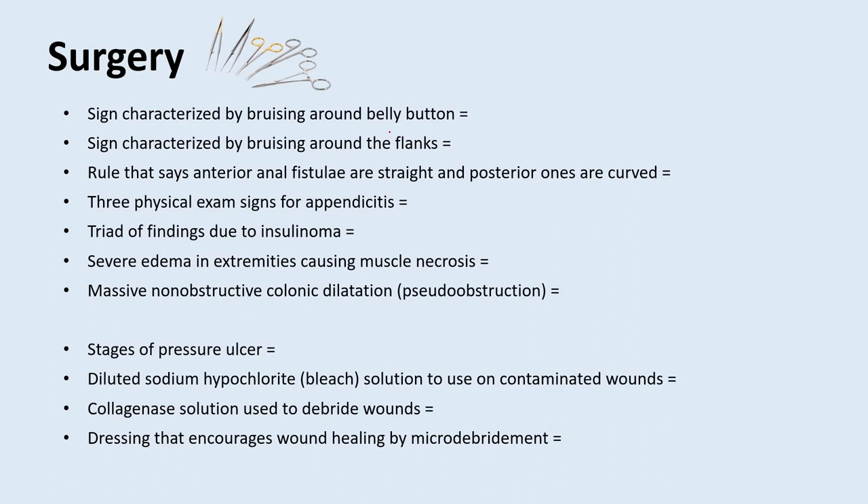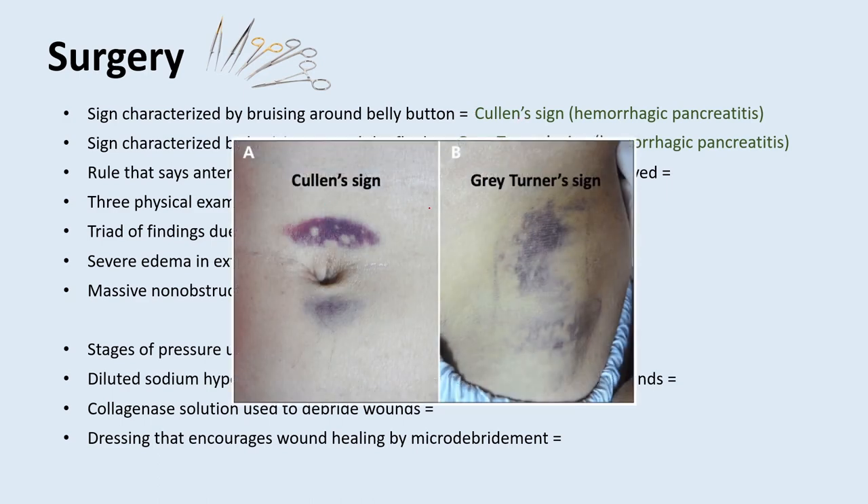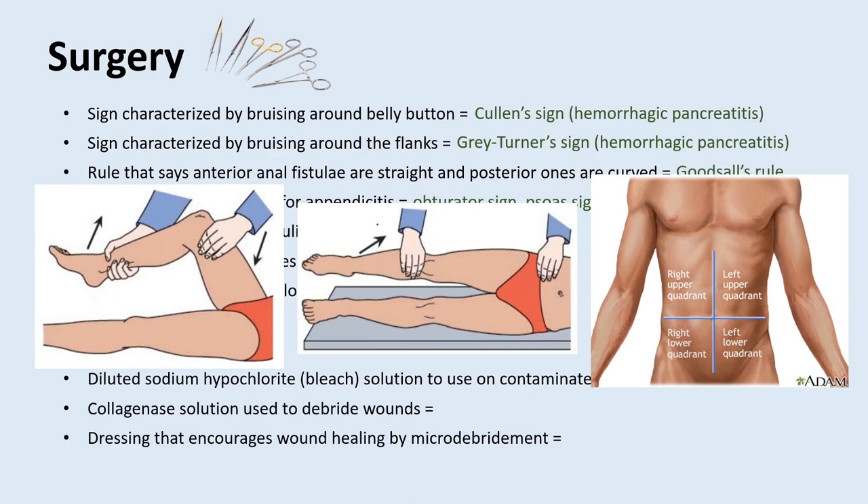What is a sign characterized by bruising around the belly button? That's Cullen's sign, suggesting hemorrhagic pancreatitis. What is a sign characterized by bruising around the flanks? That's Gray-Turner's sign, also hemorrhagic pancreatitis. You can remember this because you have to turn the body to see Gray-Turner's sign, and Cullen's sign is in the middle. What is Goodsall's rule? It states that anterior anal fistulae run a straight course and posterior anal fistulae run a curved course. What are three physical exam signs to test for appendicitis? The obturator sign, the psoas sign, and Rovsing's sign — and you should also test for tenderness at McBurney's point.